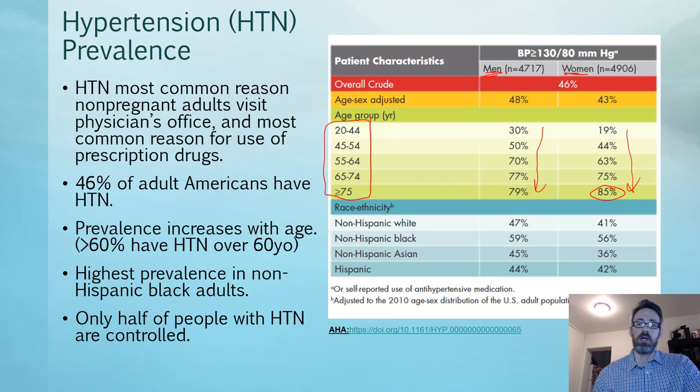Looking at the breakdown by race and ethnicity, non-Hispanic Blacks — both men and women — have the highest overall prevalence. These are things we need to pay attention to, as this research will help us make sure we reach out to these patients and treat them accordingly.